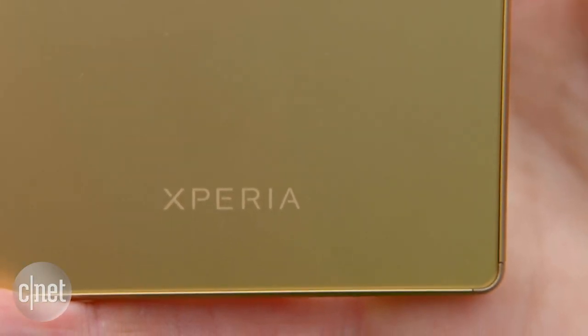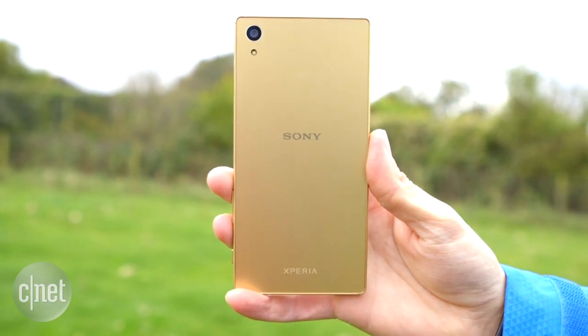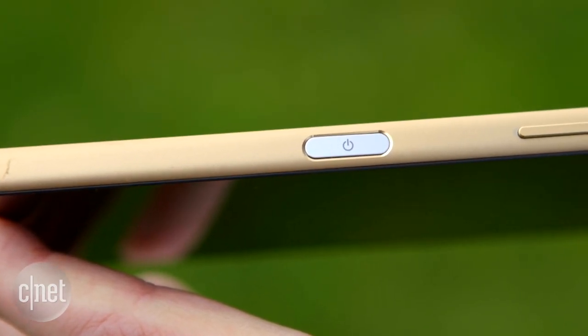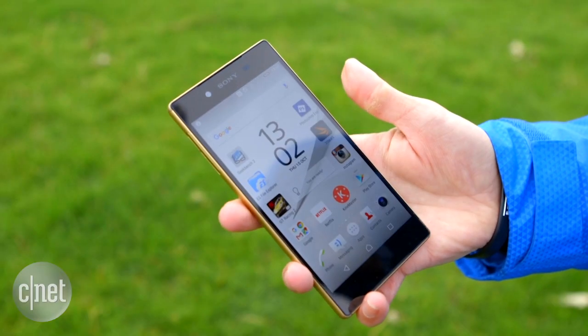You'll notice some tweaks elsewhere as well. The body itself has been a lot more squared off and the back panel is now made with frosted glass rather than glossy, which I think is a really nice touch. The power button on the side is now long and flat, and that's because it incorporates a fingerprint scanner which works really well.